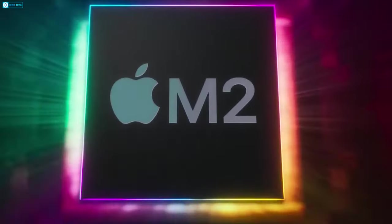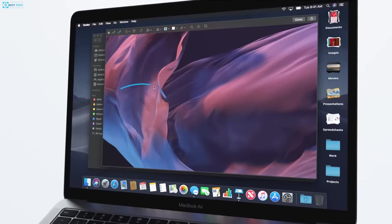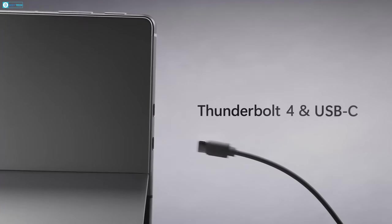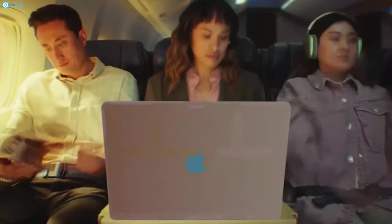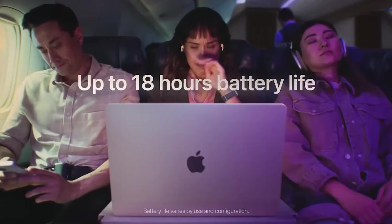On the other hand, the MacBook Air M2 comes with an 8-core CPU and GPU, alongside 8GB of RAM that is expandable up to 16GB, and 256GB of storage expandable up to 1TB, alongside two Thunderbolt USB 4 ports with a slot for a microphone. From a single charge, the MacBook Air M2 can run for a solid 18 hours, and even more when the load is lighter.